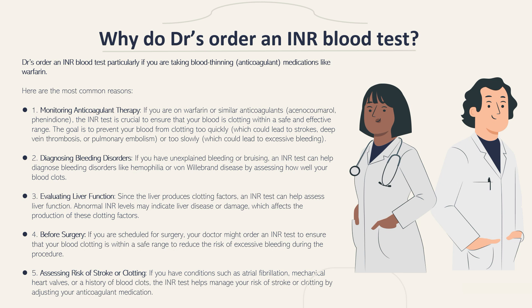The goal is to prevent your blood from clotting too quickly, which could lead to strokes, deep vein thrombosis, or pulmonary embolism, or too slowly, which could lead to excessive bleeding. Doctors may also order this test to diagnose bleeding disorders. If you have unexplained bleeding or bruising, an INR test can help diagnose bleeding disorders like hemophilia or von Willebrand disease by assessing how well your blood clots.